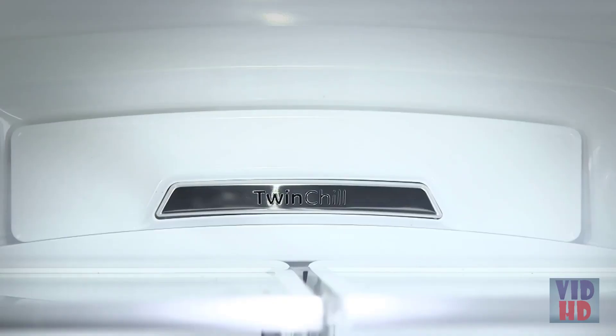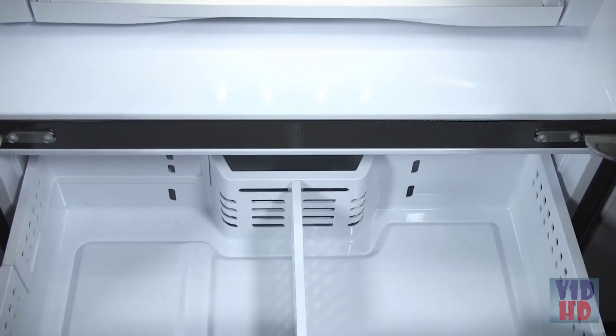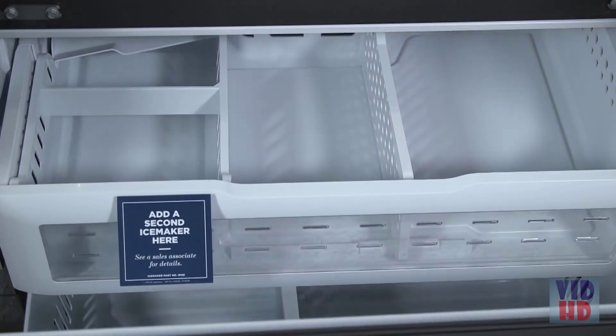Twin-chill evaporators keep fresh and frozen foods at their very best. The fresh food and freezer sections are calibrated to give different ingredients the perfect environment to keep foods fresh longer. Two separate climates in the fresh food and freezer section help prevent odor transfer and freezer burn so food is fresh and lasts longer.